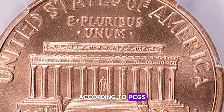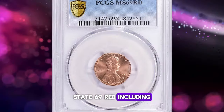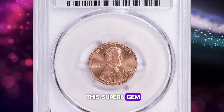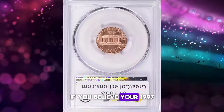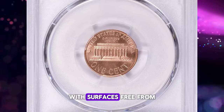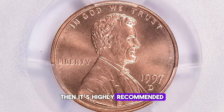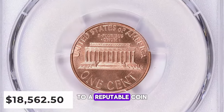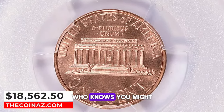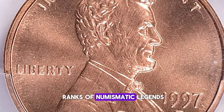According to PCGS, only two specimens have been reported in mint state 69 red, including this superb gem. If you believe your 1997 Denver penny is in excellent condition, with surfaces free from any distractions and boasting impressive eye appeal, then it's highly recommended to submit it for grading to a reputable coin grading service. Who knows — you might just be holding a treasure worthy of joining the ranks of numismatic legends.